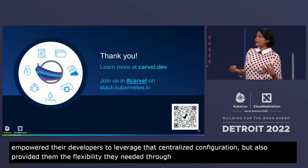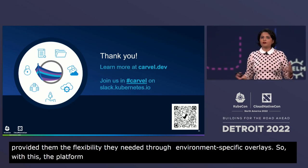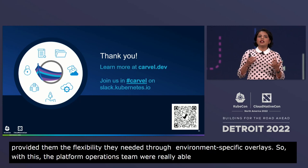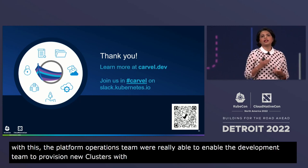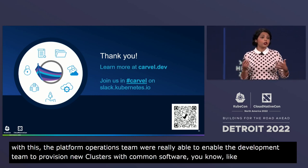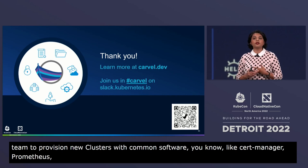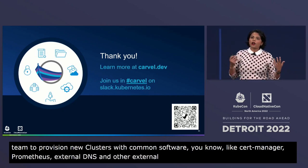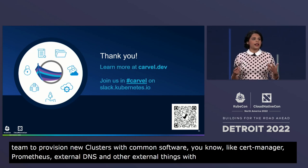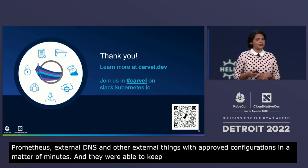With this, the platform operations team were really able to enable the development team to provision new clusters with common software — like CertManager, Prometheus, FluentBit, external DNS, and other commonly used tools — with approved versions and approved configurations, in a matter of minutes. They were also able to keep these clusters upgraded, upgrading multiple times a month to stay on top of CVEs and so on.